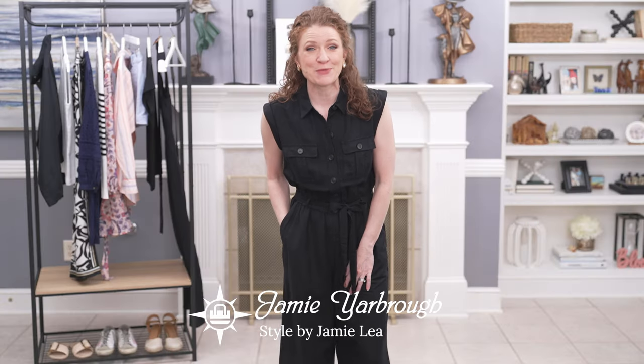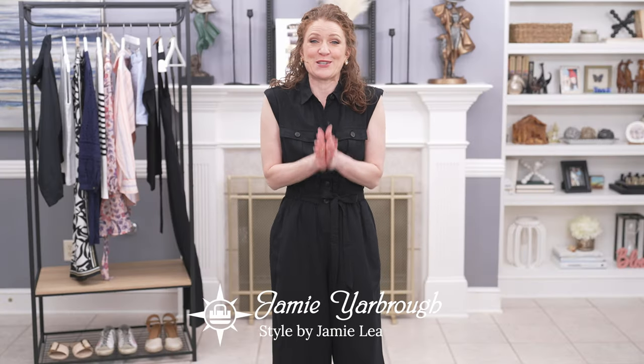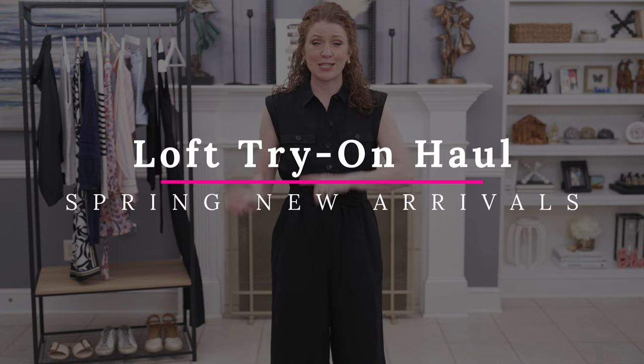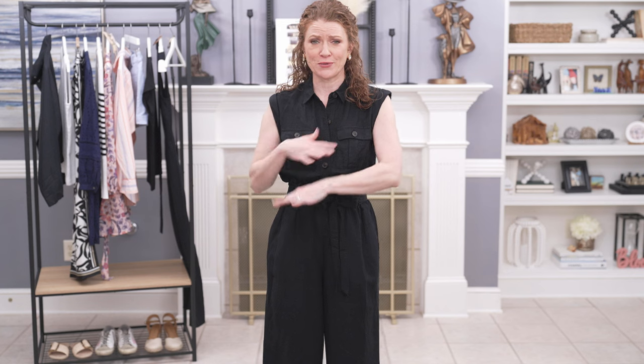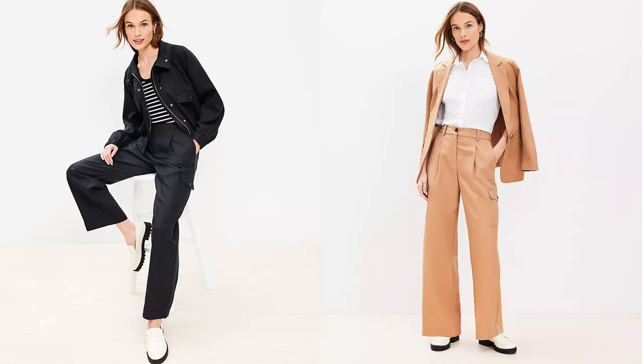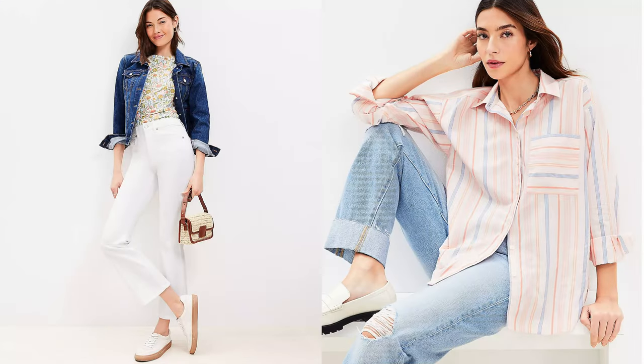Hey there, I'm Jamie and welcome to my channel. Today I am so excited to bring you a Loft new spring arrivals try-on haul. I specifically went up to the store yesterday so I could try some of the new stuff on, and they actually had not even put a lot of it out in the store yet. So this was a fantastic try-on that I did in store.